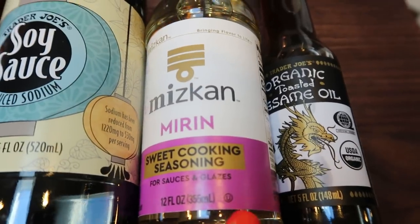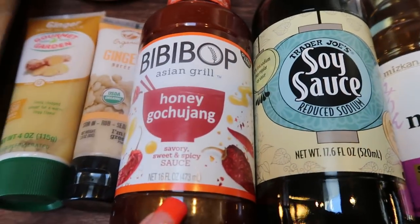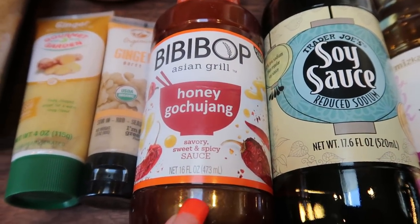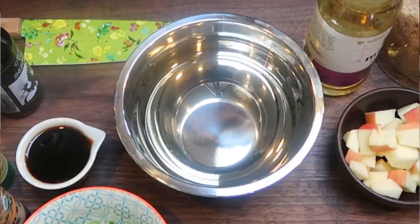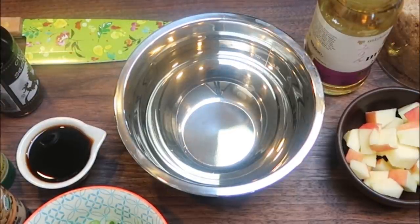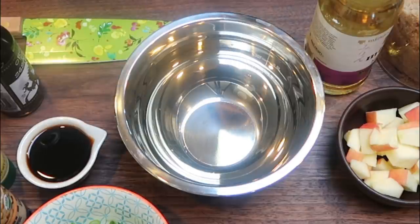Sesame oil, mirin or some type of sweet wine, reduced sodium soy sauce, the honey gochujang sauce, ginger, and garlic. The first thing we're going to do for our beef bulgogi is make up the marinade so that we can get it on the steak. I'm going to let it sit for about a half an hour and really marinate and soak up those flavors. In the meantime, we'll make up the rice.